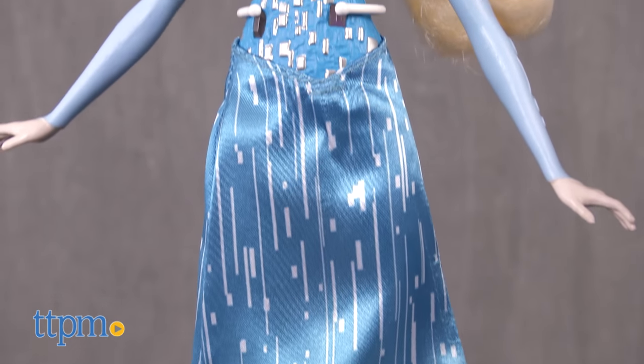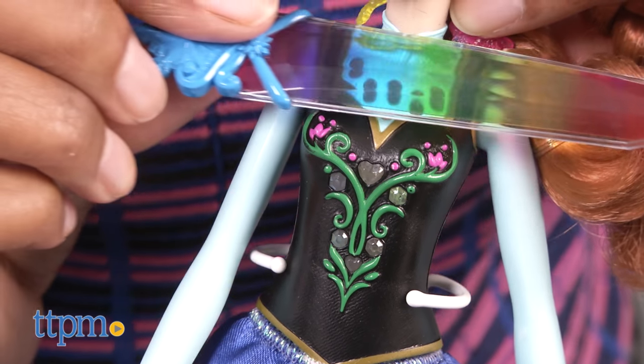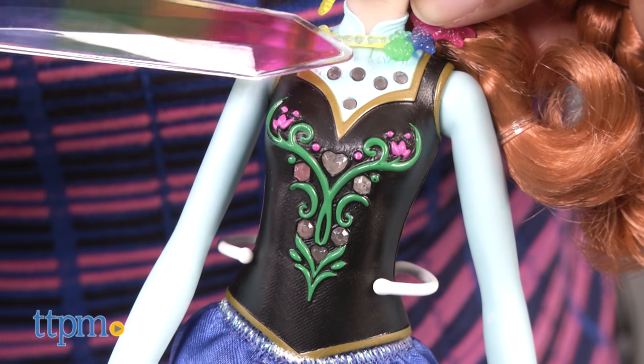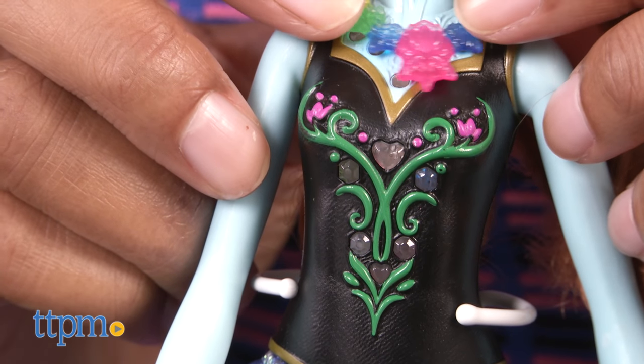Wave the crystal wand over the top of Anna and Elsa's bodice and watch as the gems glow when exposed to the light. The gems are also activated by light when putting the necklace on the doll. In order to clearly see the gem colors, you need a lot of natural light. We were sitting in a lit room and it was very difficult to see the gem color action.